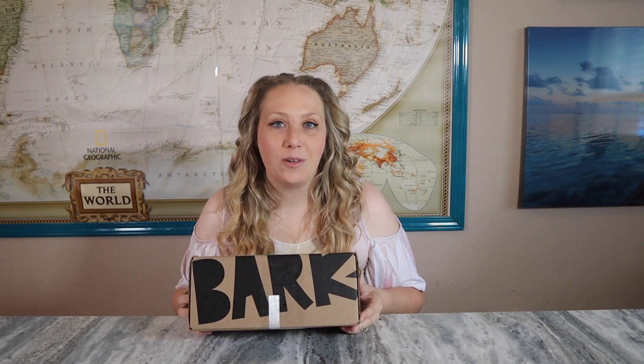Hey everyone, welcome back to my channel! Today we're going to be looking at a BarkBox. I haven't done a video just for BarkBox for a little while, but because I ordered some extra stuff this month I wanted to give it its own full video. If you've never heard of BarkBox, it is a pet subscription box for your dog. They have you fill out a quiz to find out about your dog — they ask about the sizes of your pets and the kind of toys they like to chew.